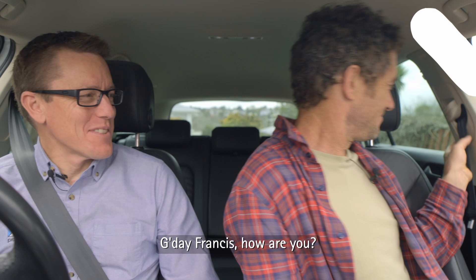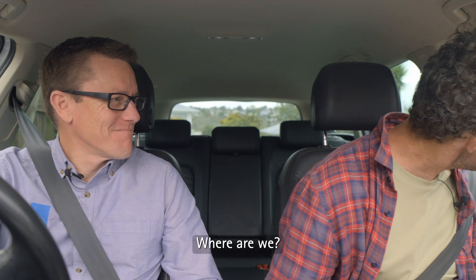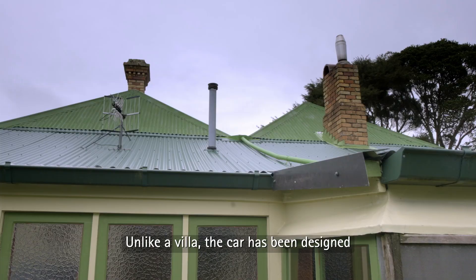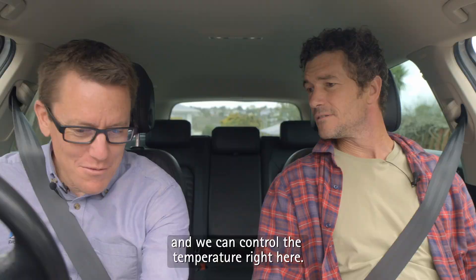Hi John. G'day Francis, how are you? We're good. Right, where are we going? Well, we're already here. We are? Where are we? We're in a car, which is the exact opposite of the villa that we're in. Unlike a villa, the car has been designed to seal us off from the outside, and we can control the temperature right here.